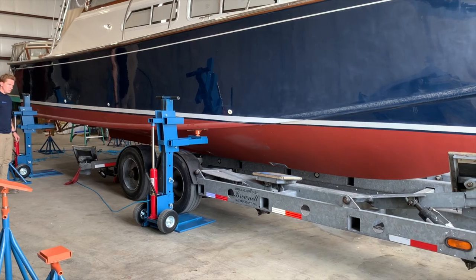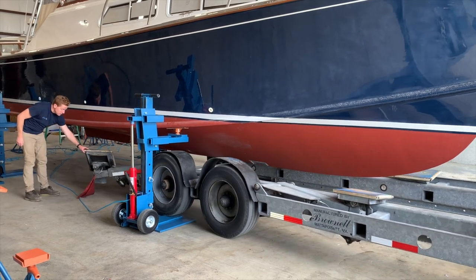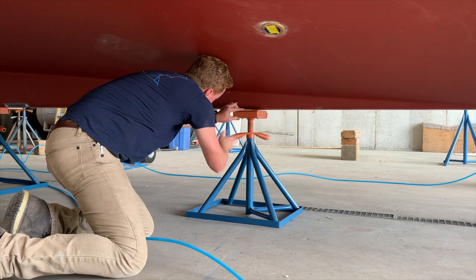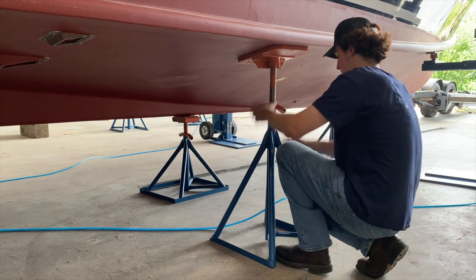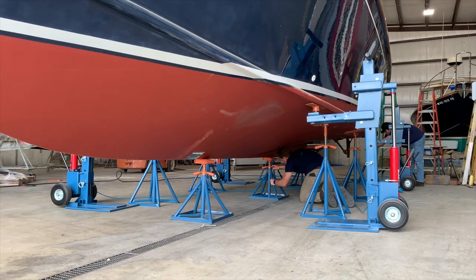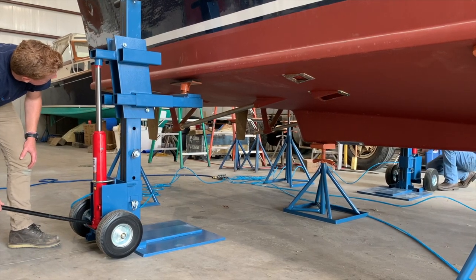The BLE is ideal for getting a boat off of or onto a trailer. Once the trailer is removed, keel stands or blocking are installed and then boat stands are put in place to keep the boat stable. Once the keel stands and boat stands are in place and secure, the lift can be lowered and removed.